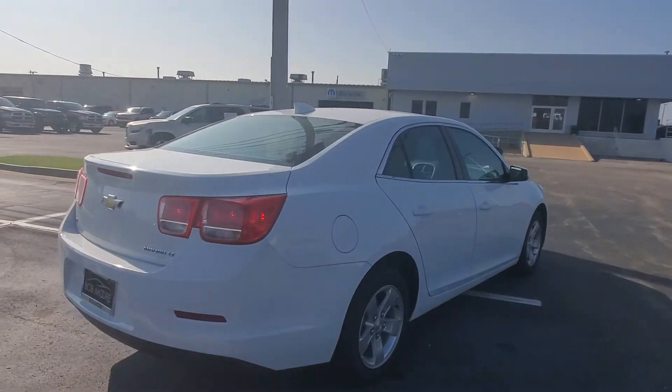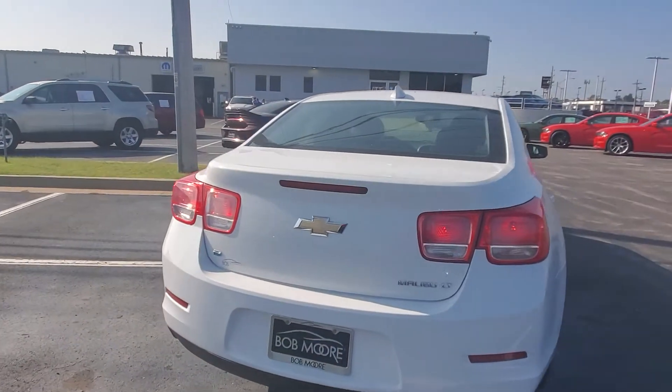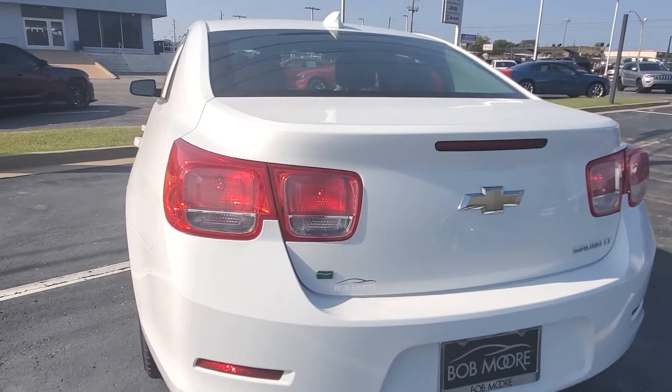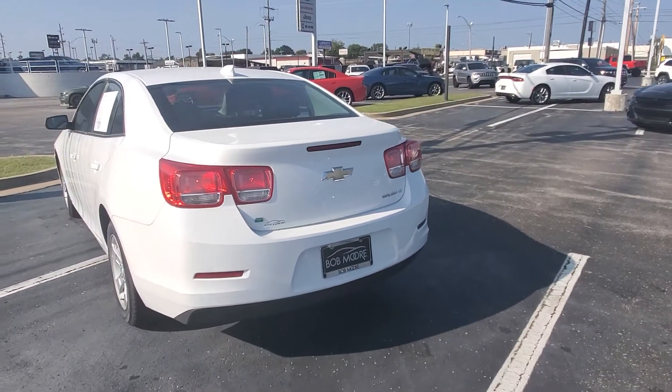Super clean vehicle right here. Like I said, gas-efficient, because it does have that EcoBoost in there, which is super nice.